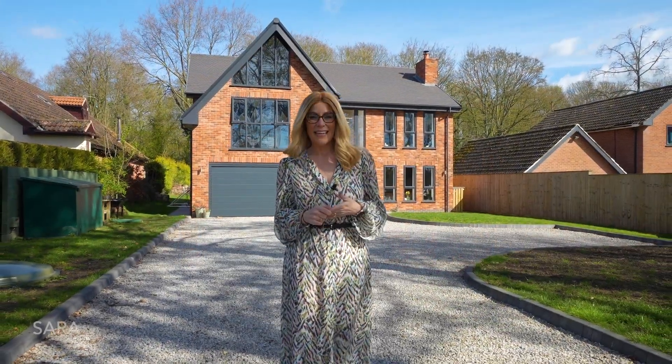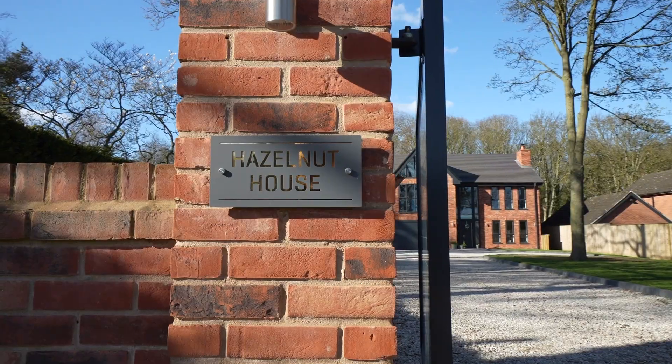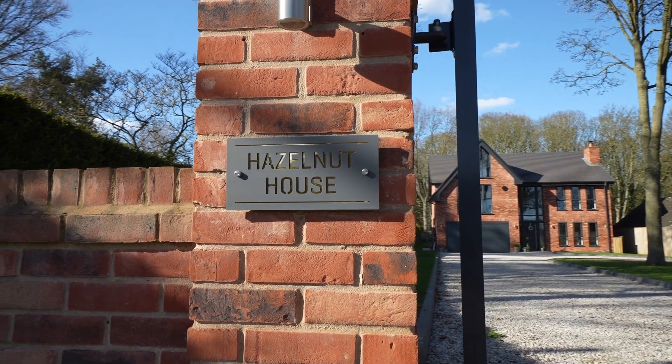Hi, it's Sara from Smith & Co Estates, and I'm here today to show you around Hazelnut House on May Lodge Drive. This exquisitely designed home is on the cusp of Rufford Abbey and is just absolutely beautiful. I can't wait to show you more.